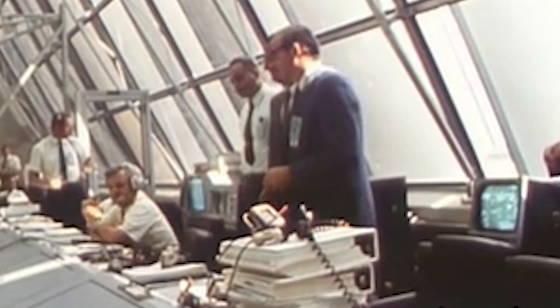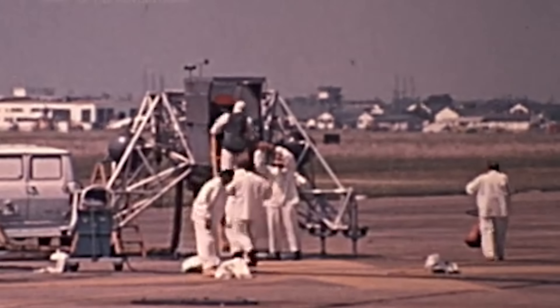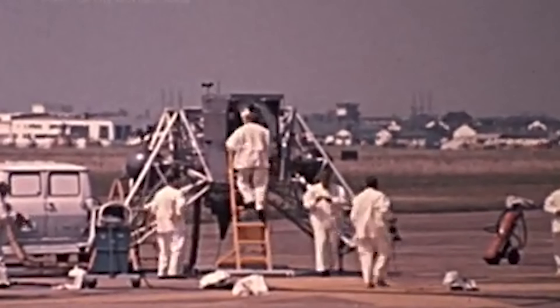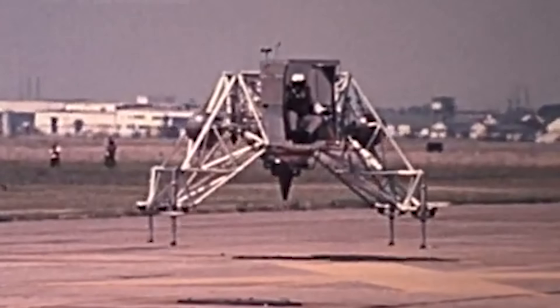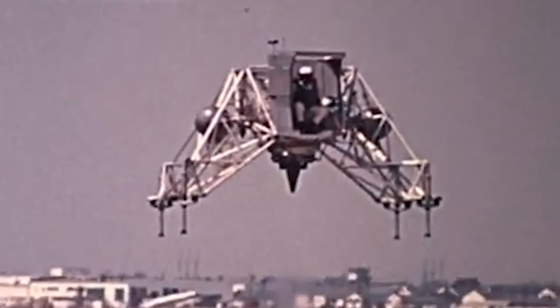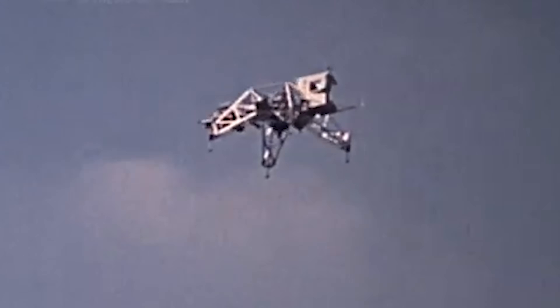Negotiations with Bell Aerosystems for three LLTVs began in October, culminating in a $5.9 million contract in March 1967. The first LLTV arrived at Ellington Air Force Base in June 1968, ready for ground checks and flight testing by the Johnson Space Center's Aircraft Operations Division, led by Joseph Algranti. Algranti took the cockpit in August 1968, initiating the first flights of the new trainer. He pushed the LLTV hard, exploring its flight envelope, testing its throttle, altitude thrusters, and aerodynamic limits.